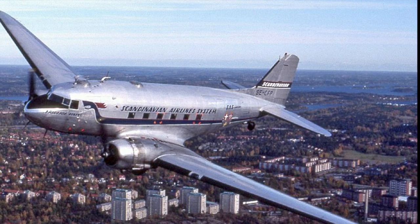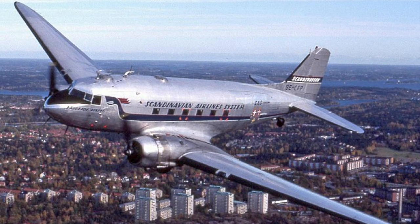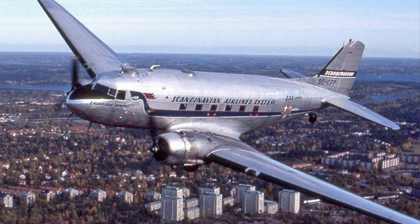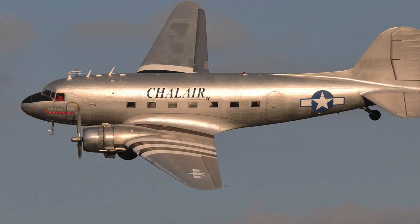In November 1936, United Airlines, which had been a subsidiary of Boeing until 1934, became the second DC-3 customer. The DC-2 had proved more economical than the Model 247, and United assumed the DC-3 would continue that trend. Initial orders from American and United were soon followed by orders from more than 30 other airlines in the next two years.